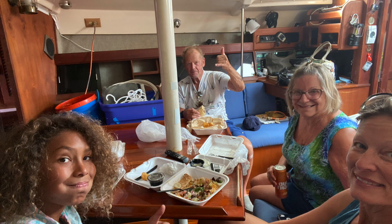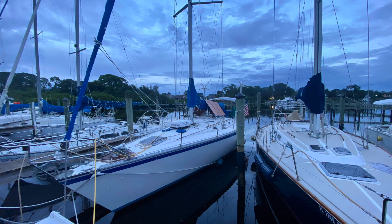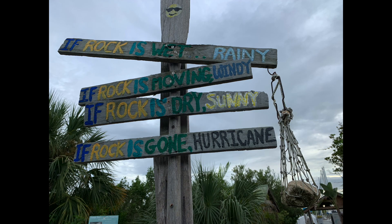We finally had dinner on the boat and got to rest a little bit. Then we made a stop to West Marine — as a boat owner, Pierce got a new shirt — and we said good night to our new boat in our new neighborhood.